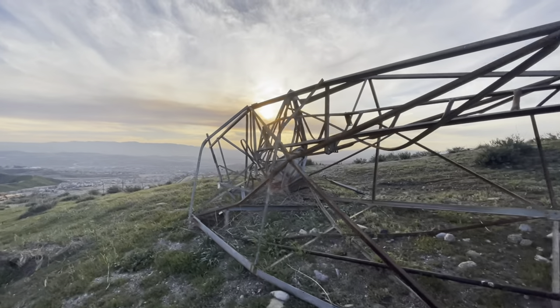We salute you, airway beacons, for your many years of service. You played an important part in aviation history.